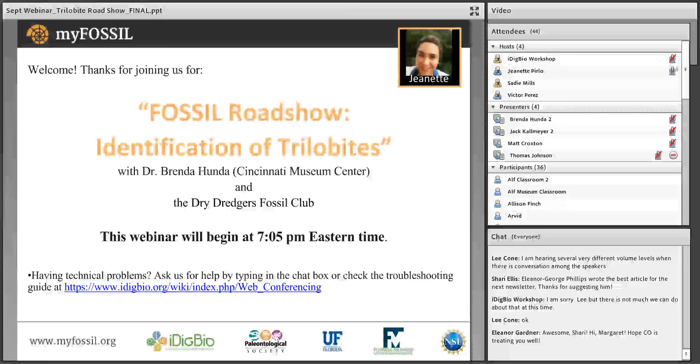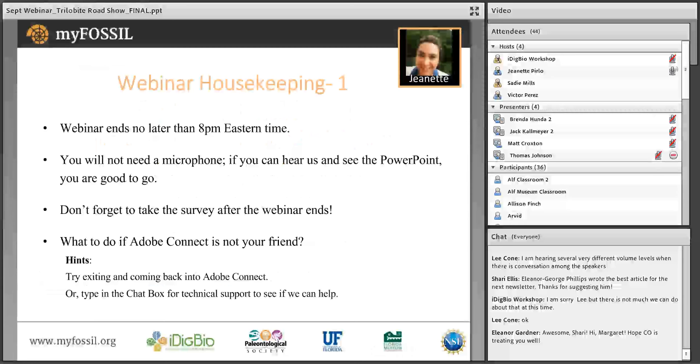Before we get started, just a bit of housekeeping. This webinar should end no later than 8 PM Eastern. No one except for the presenters and myself have active microphones. If you can hear us and see the PowerPoint, you're good to go. Please don't forget to take the short survey after the webinar ends. It's really important for us for reporting purposes to our funding agency, the National Science Foundation, so we truly appreciate your time. If you're having trouble, try exiting the program and re-entering Adobe Connect, or you may type in the chat box for technical support from our team.